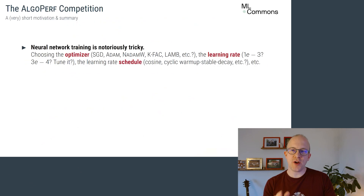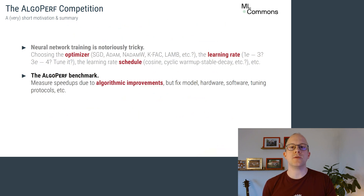Hi, I'm Frank. Training neural networks is notoriously tricky. Which optimizer should you use? Which learning rate? Using what schedule? These decisions are crucial, but our community still doesn't know which training methods are truly the best.